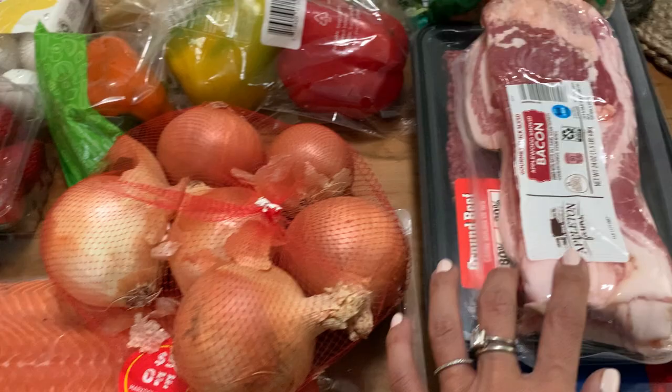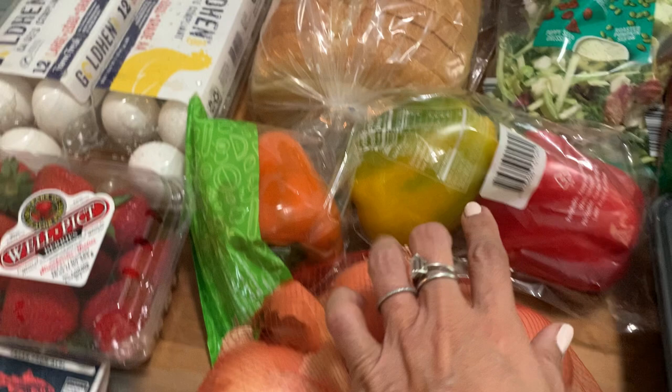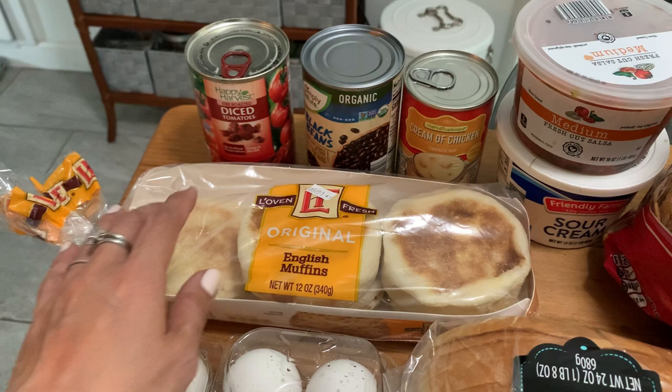We have some 80-20 ground beef for the beef empanadas I'm going to make tonight. We have some bell peppers, some strawberries, and some eggs — one is missing because I just made Colin's breakfast — as well as a packet of English muffins, one also missing from this morning. And then we've got some diced tomatoes, black beans, and cream of chicken.